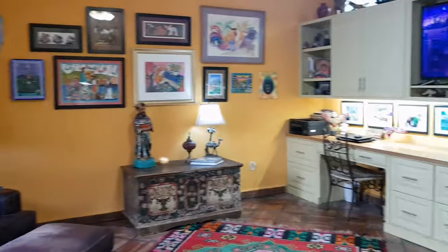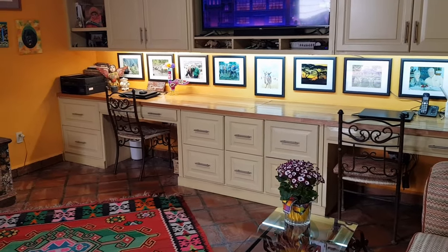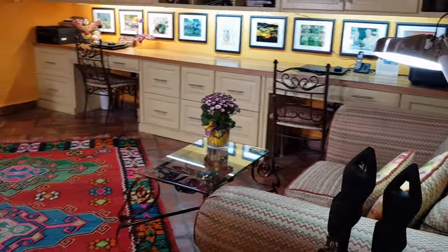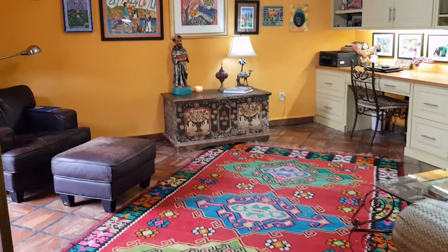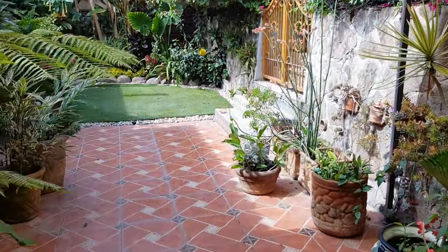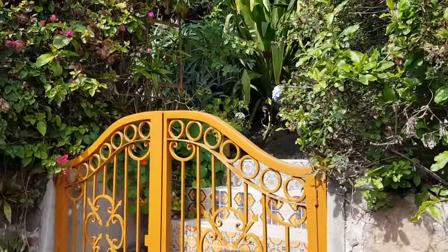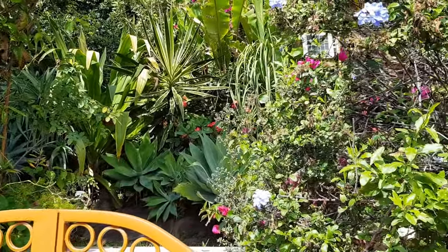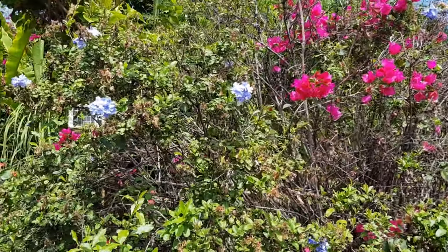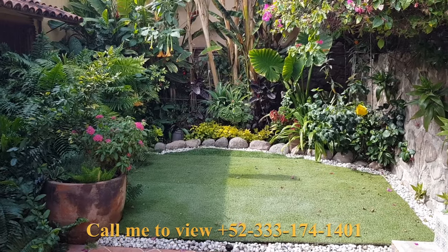Right beside the master we have a large office or media room — plenty of room for his and hers desks. Wow, what a room. There's also lots of cupboard and counter space. Out onto the back courtyard, which is absolutely delightful, and through the gate we get into more gardens. The back of the property is still a ways back, with plenty of room for the gardener. We always have things blooming here in Lake Chapala. Thank you for watching.